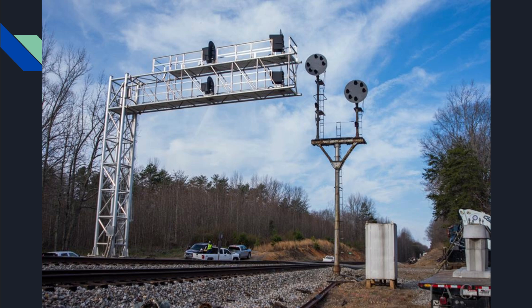Over on the Norfolk Southern, these signals still operate in 2024. The ones on the right are ready to be taken over by a two-mounted cantilever ready to take over for the crossover here. And that's what I had to say about this area.